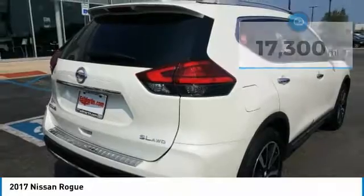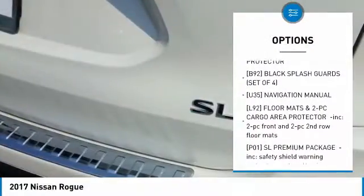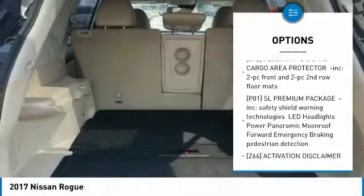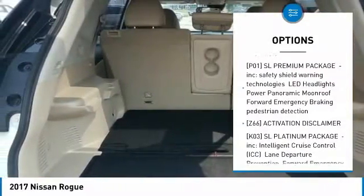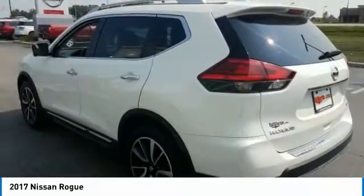Here are some of this vehicle's great options: anti-lock braking system, navigation system, steering wheel audio controls, power lift gate, all-wheel drive, Bluetooth, adjustable steering wheel, power steering, aluminum wheels, and 4-wheel disc brakes.